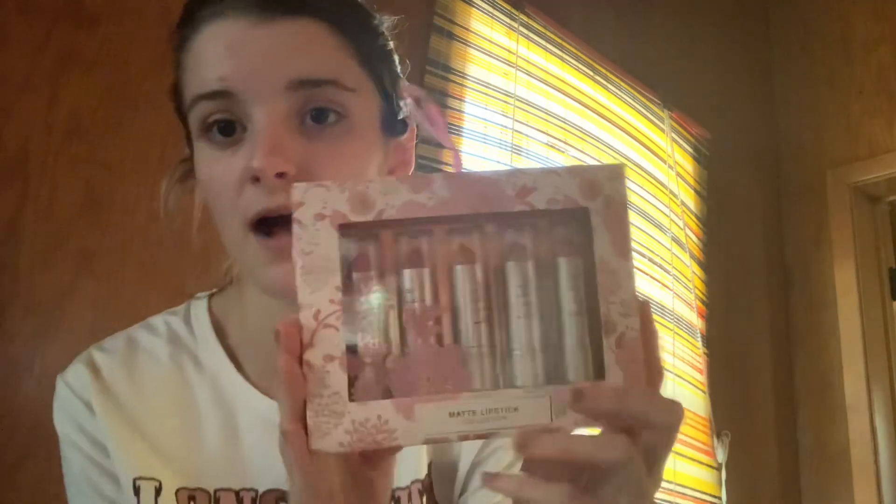Then I got her the Nicole Miller matte lipstick collection — there are five colors in there. This was $3 at Marshall's on clearance, normally tagged $4.99. Great condition, not messed up at all. Maybe it just was sitting there for so long they put it on clearance, so I did pick that up.